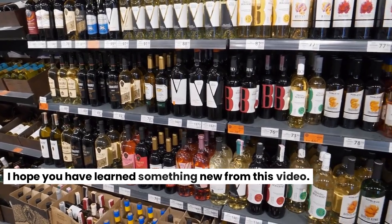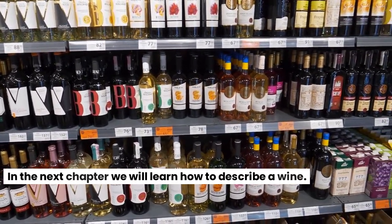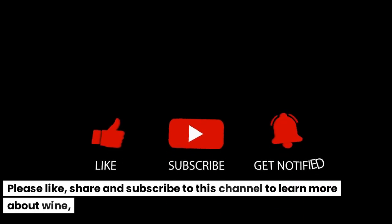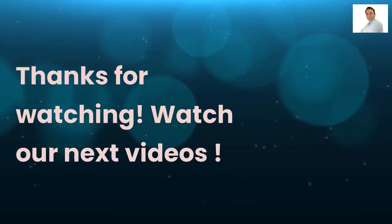I hope you have learned something new from this video. In the next chapter we will learn how to describe a wine. Please like, share and subscribe to this channel to learn more about wine. Thanks for watching.